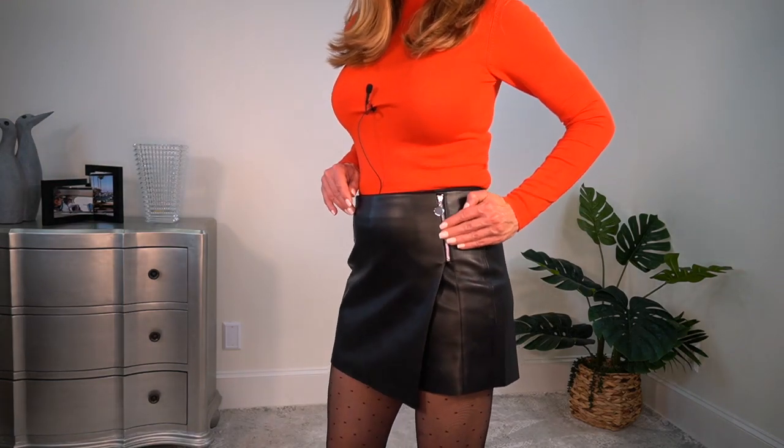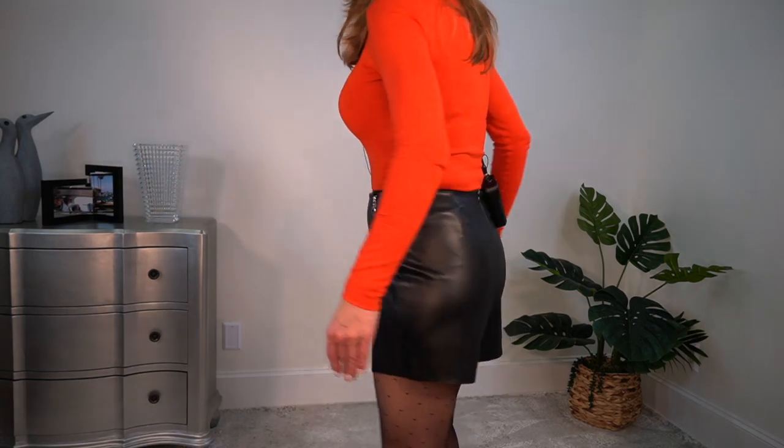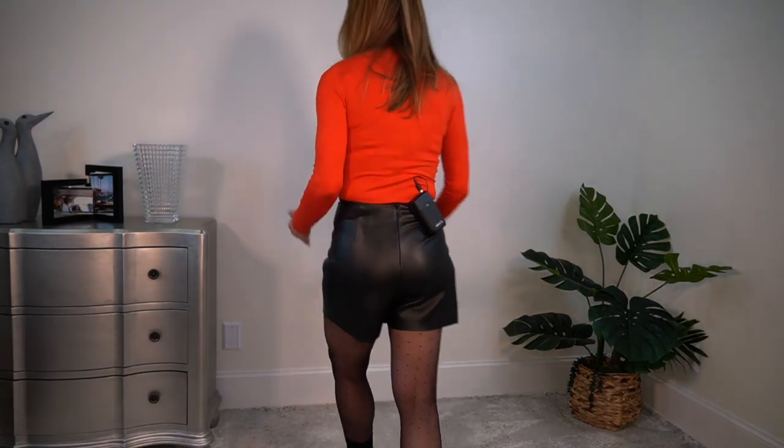I just love faux leather, and these are faux leather shorts with a little flap in the front so it actually looks like a skirt. It has a silver zipper that goes along here. It is a size medium and it's $35.90. It's shorts from the back, kind of like a skirt from the front.